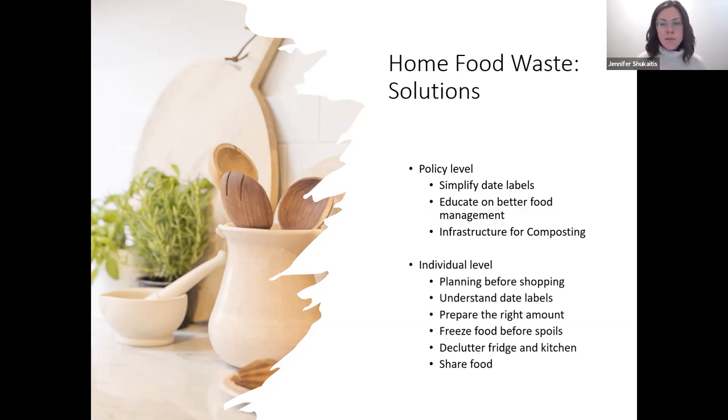On the individual level, there are many things we can all do to prevent food waste at home: planning before shopping, understanding date labels, preparing the right amount of food — which takes practice, especially when cooking for more people than you're used to — freezing food before it spoils, decluttering the fridge and kitchen, and sharing food. Offering food to neighbors, friends, and family, or donating it, is a great way to reduce food waste. Planning meals and shopping trips and using proper storage are also key.